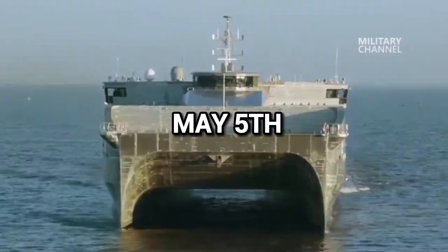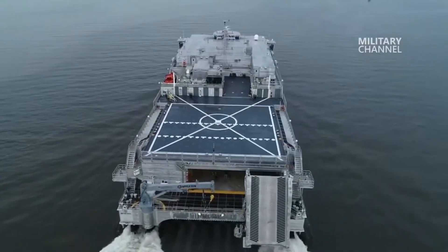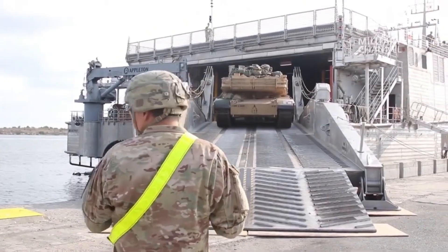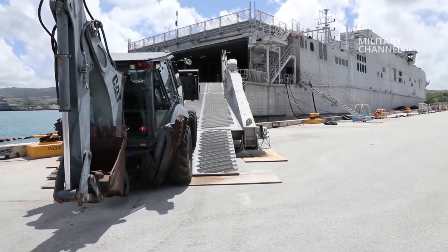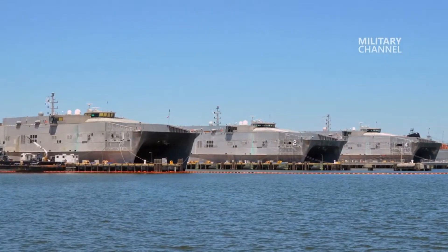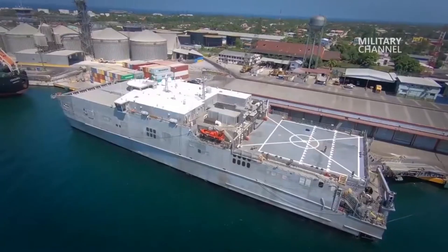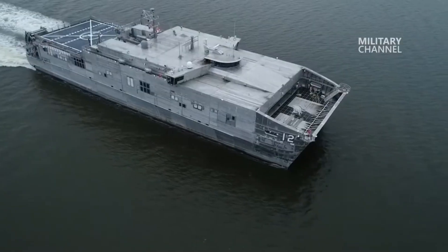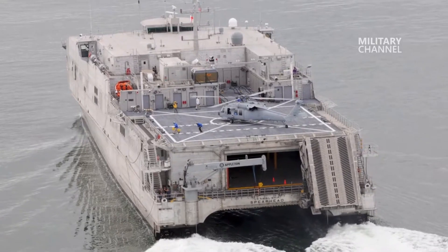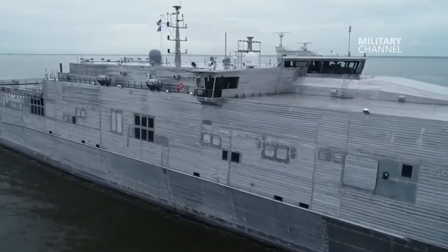SWIFT left Naval Station Mayport on May 5, 2010 with other Navy and Marine Corps units onboard for a five-month mission to Southern Partnership Station 2010. SWIFT received 140 Project Handclasp boxes and two fire trucks while in port. The Wisconsin National Guard-State Partnership Program gave the fire trucks to Project Handclasp to be sent to Nicaragua. Project Handclasp is a US Navy program that takes in and sends educational, humanitarian, and charity materials to other countries on available US Navy ships. SPS is a yearly deployment of specialty platforms to the Caribbean and Latin America as part of the US Southern Command's area of responsibility.